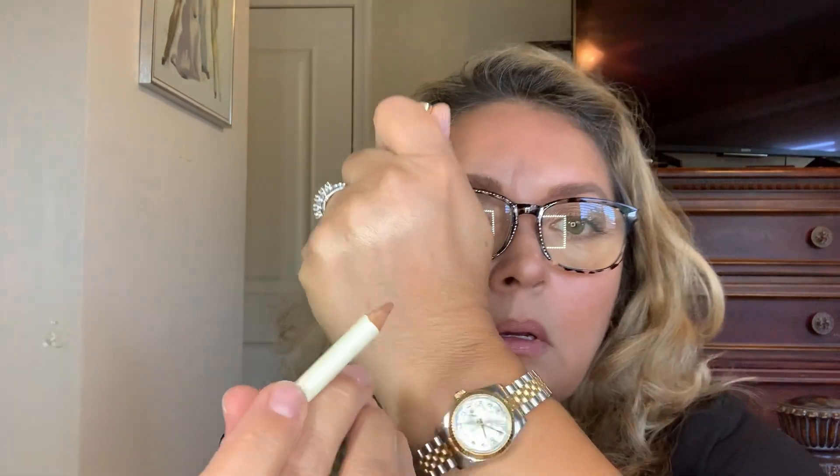I picked up another Gucci lip liner, number one in nude, which is what I have on today. I'm so glad I did because it's sold out now — look at that, gorgeous. I'm going to take this one to my parents' condo and use the new one here.